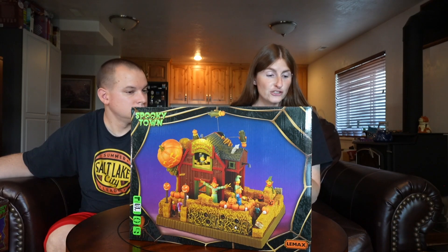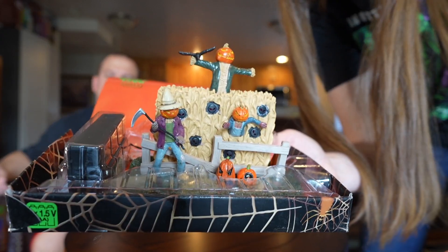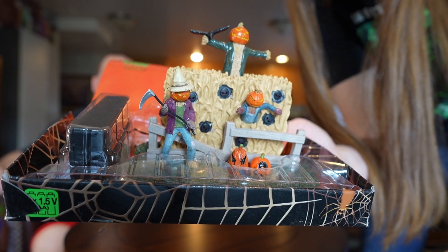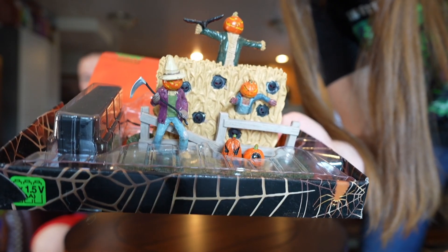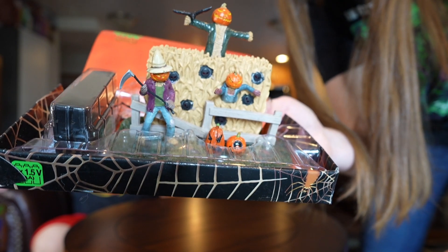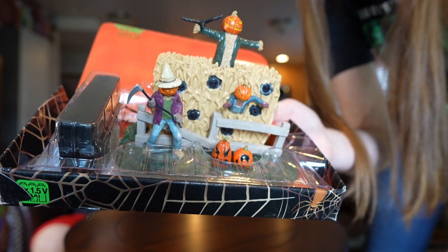To go along with this one, there's actually a smaller accessory piece that goes with it. It has little black spots in the hay bales and also red eyes that blink on and off. So it matches the main piece really nicely, but you can set it off to the side and design it how you want. That's also a really cool accessory.